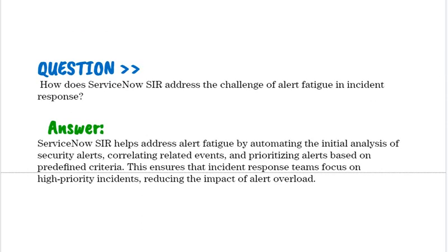How does ServiceNow SIR address the challenge of alert fatigue in incident response? ServiceNow SIR helps address alert fatigue by automating the initial analysis of security alerts, correlating related events, and prioritizing alerts based on predefined criteria. This ensures that incident response teams focus on high-priority incidents, reducing the impact of alert overload.